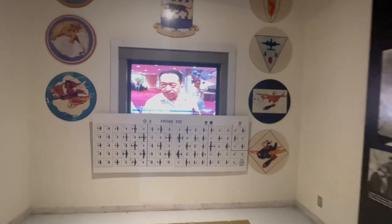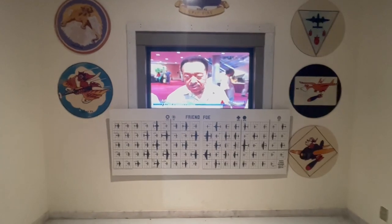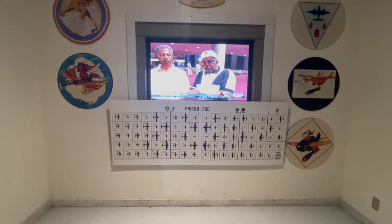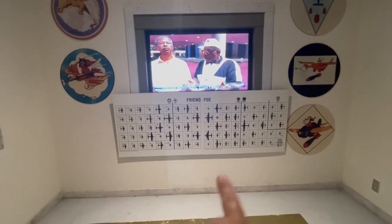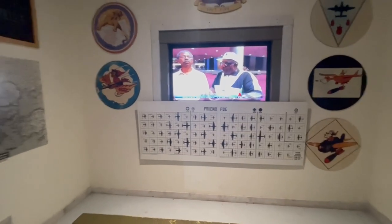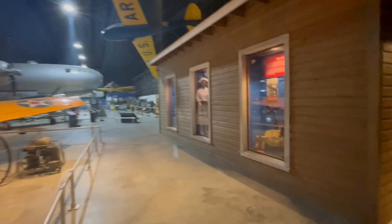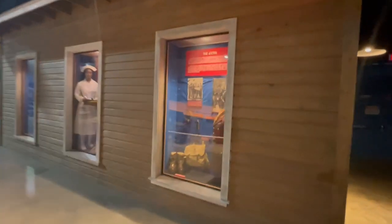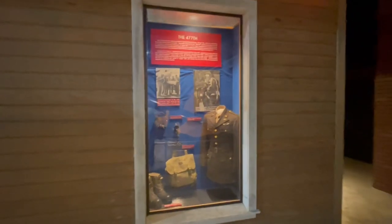These are Tuskegee Airmen talking about their experience. You can see they have the friend and foe charts right there. Tuskegee Airmen has been expanded to include the ground service members, not just the pilots. As you can see, there are a lot of people who could be and are now considered Tuskegee Airmen.